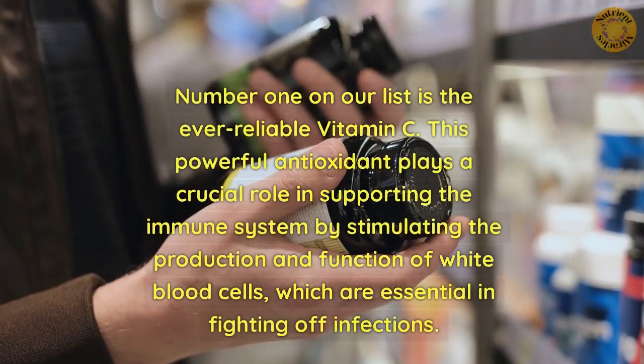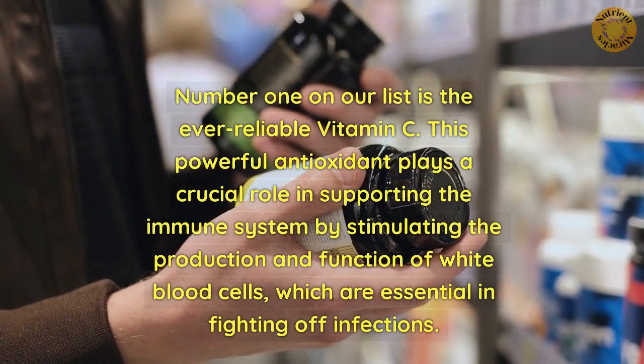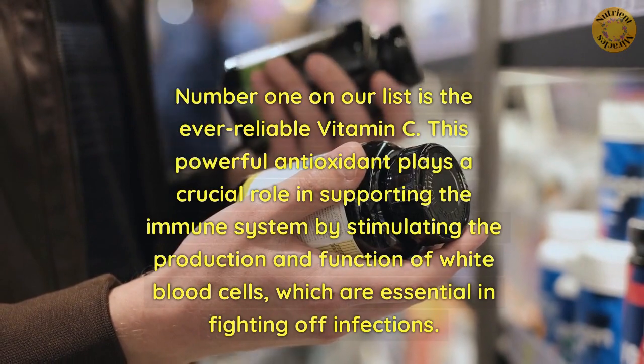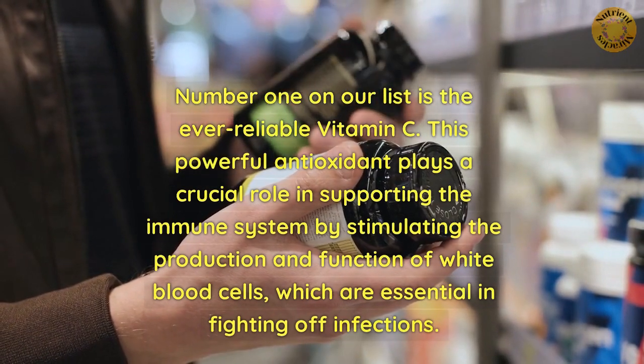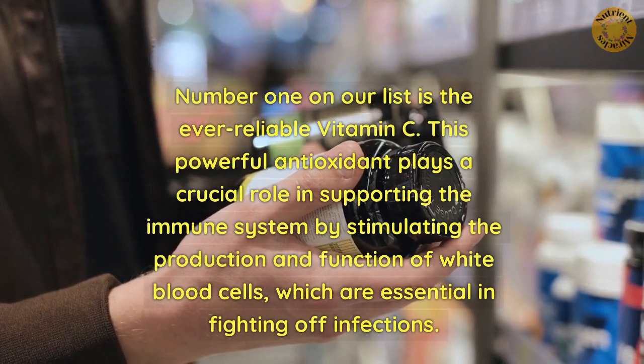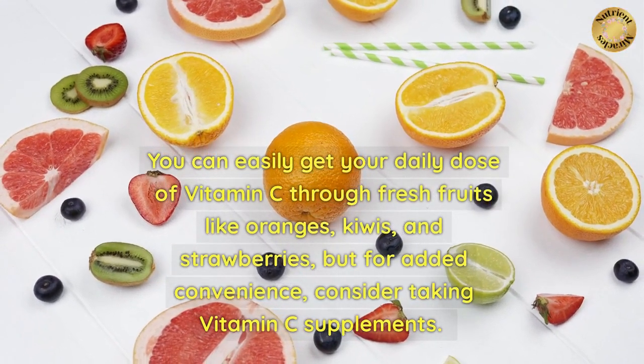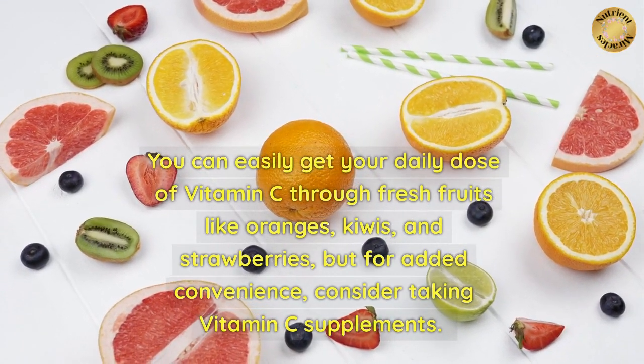Number 1 on our list is the ever-reliable vitamin C. This powerful antioxidant plays a crucial role in supporting the immune system by stimulating the production and function of white blood cells, which are essential in fighting off infections. You can easily get your daily dose of vitamin C through fresh fruits like oranges, kiwis, and strawberries.